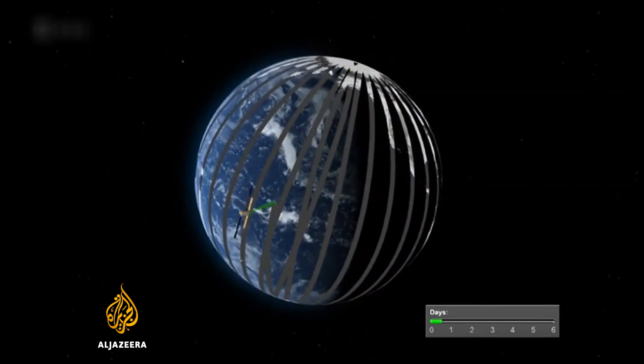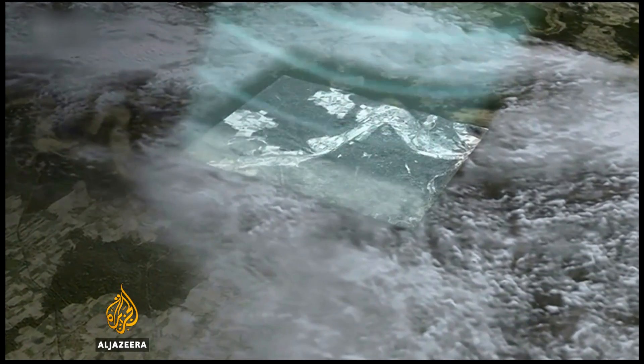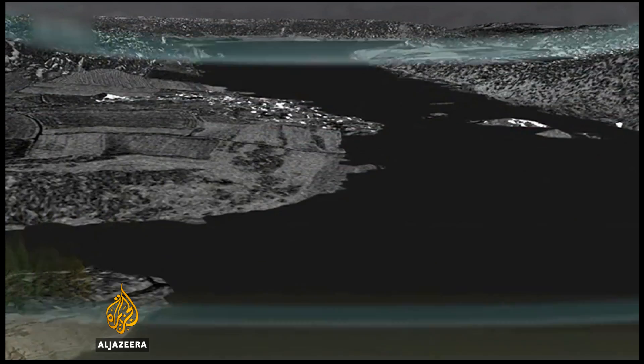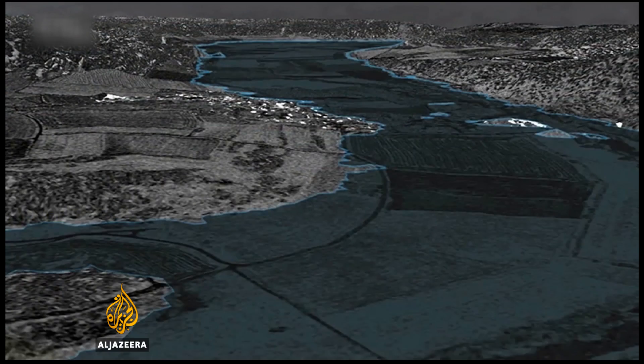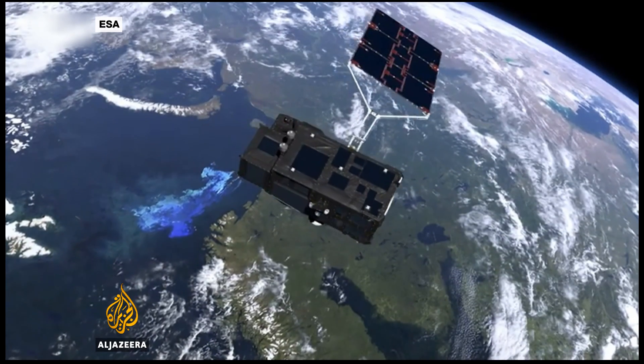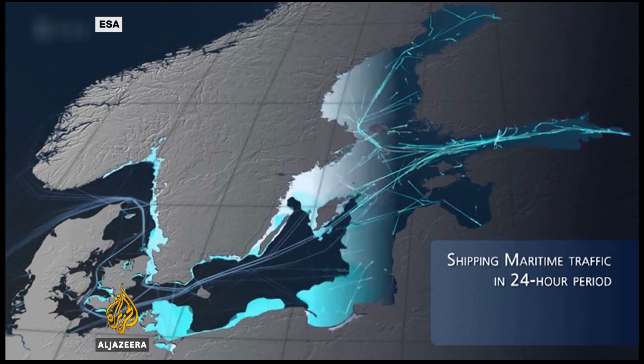The satellite passes over every part of the globe every two days. The data it collects will be freely available for anyone to use almost immediately. This means it will help scientists monitor changes in sea level, marine pollution and events like algal blooms. It could also be used to track forest fires, the movement of ships and even the mass migration of people across borders.